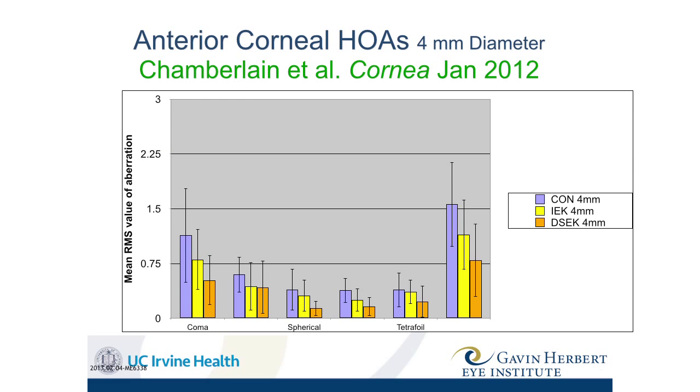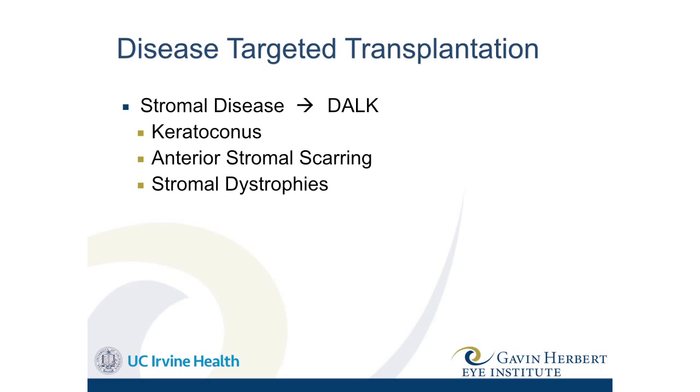Another study showed that patients with the femtosecond laser corneal transplant, even though they may have some astigmatism, the astigmatism is more regular. So fewer patients are forced into hard contact lens wear after transplant. Some can get into soft toric contact lenses, and a lot more patients can now get into glasses — which many patients really want.